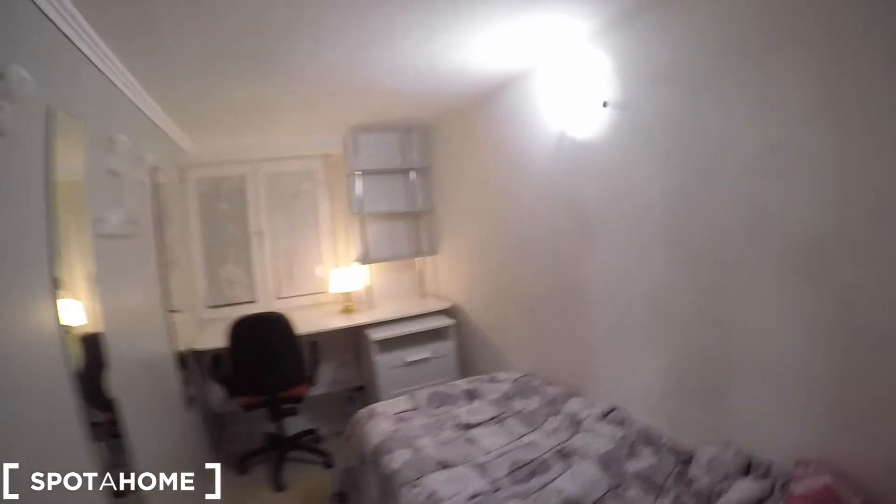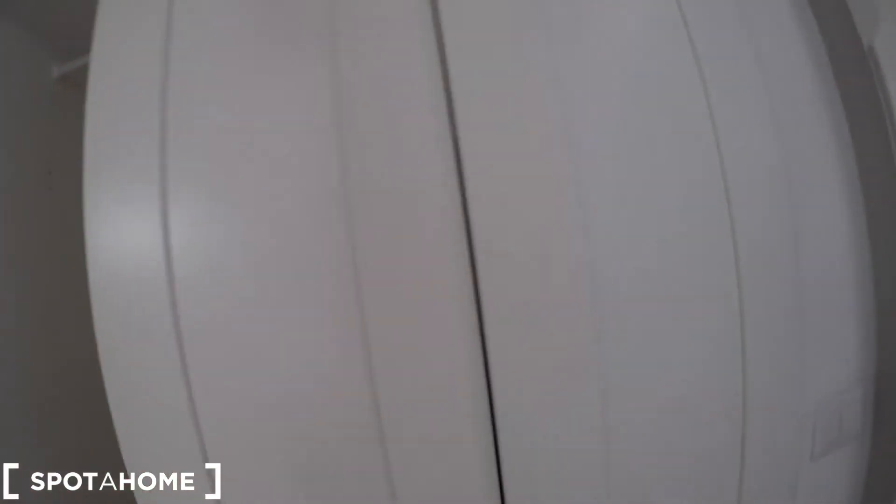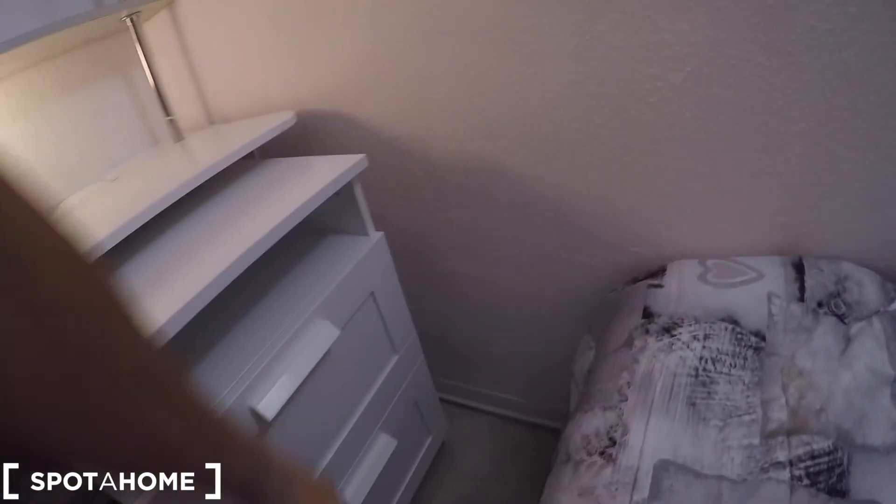Bedroom number two — this is nice. At the moment it is occupied by a tenant, that's why you can see the linen. We have a mirror here, some more mirrors in the cabinets and cupboards, and a nice wardrobe. There are a few different decorative items and mirrors. We also have a desk with shelving, a nice small lamp, a chest of drawers, some extra space for storage, and a nice chair.